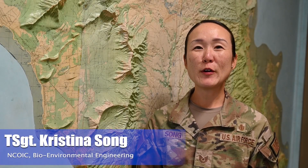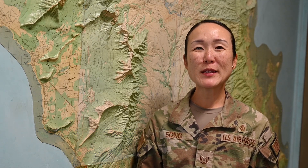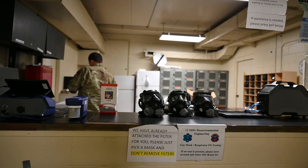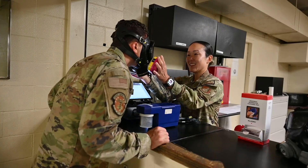A lot of people don't know the full picture of what bio-environmental does. Sometimes they think, oh, they're the ones that will fix mold in our work centers, or they're just there to do gas mask fit testing.